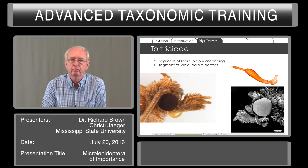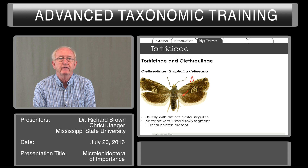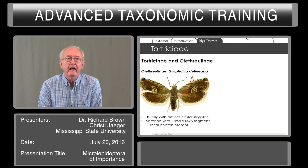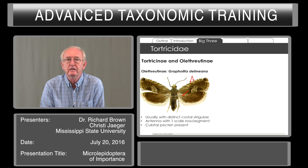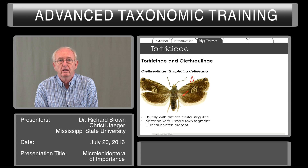Chaetosemata are present behind the ocellus. Within the family there are two major subfamilies: the Olethreutinae and Tortricinae. The Olethreutinae typically have distinct costal strigulae. Even in species that have pale wings, you can see lighter marks that occur between the veins, or you can look at the underside of the wing where these strigulae often stand out in contrast.